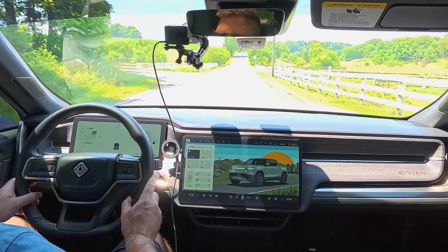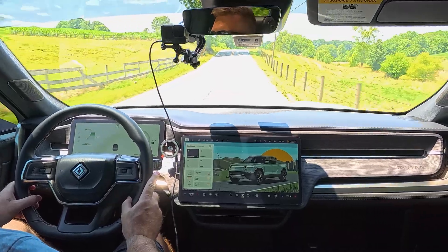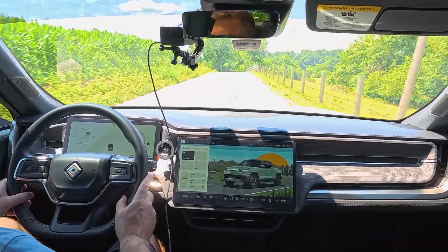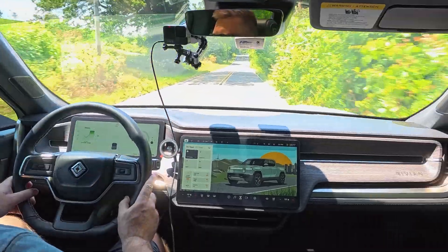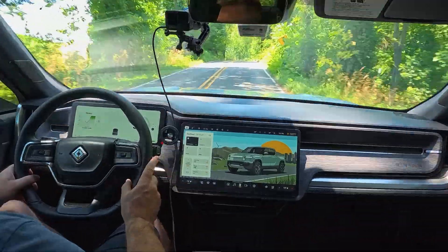The previous versions of the software with the soft mode, it felt like you were in a boat on the water. But I'm not feeling that now. This actually might be my new selection for most of the time that I'm driving the truck — it feels really good. There is a little more floatiness, but it's not excessive like it was before.